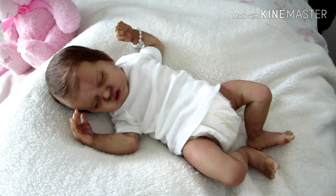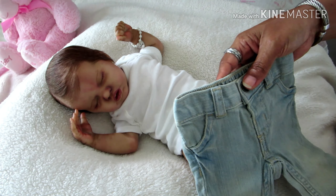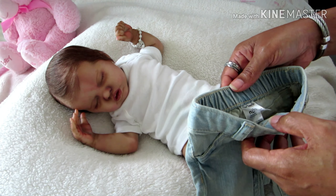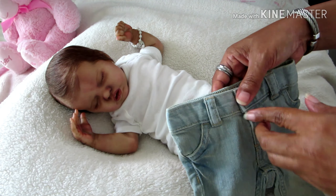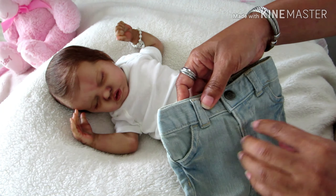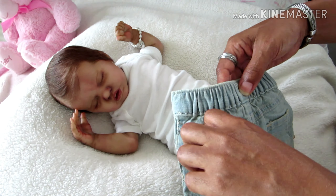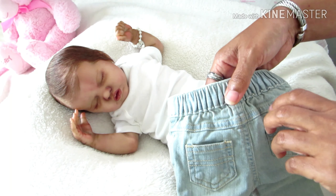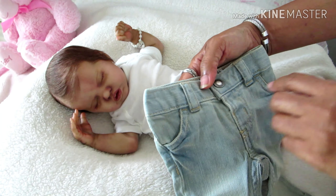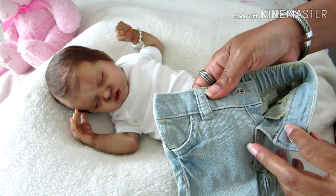Let me go ahead and show you what she's going to wear. She's going to wear this denim jean by Cardis. It's a three-piece set by Cardis in a newborn size and it's really cute. It has these real working pockets in the back, and in the front has the look of pockets. It has a snap that opens and there's no zip.